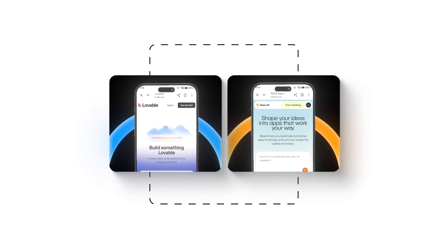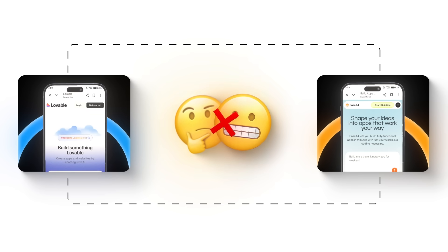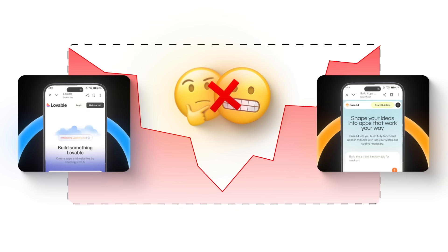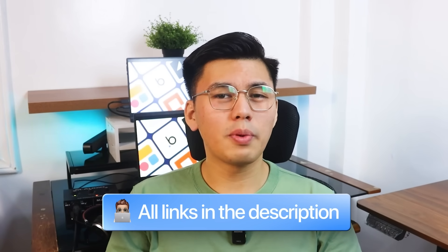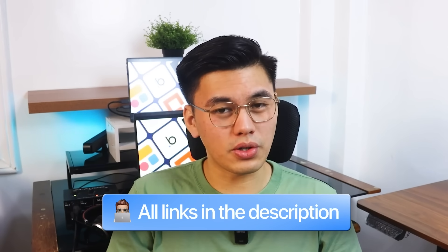Today we're going to compare them head-to-head, show you where each one fits, and why choosing the wrong option could mean hitting a wall and rebuilding everything later. If you want to follow along as we test both tools, the links are right below for Base44 and Lovable. Open them now and try building alongside me so you can really see the difference for yourself.